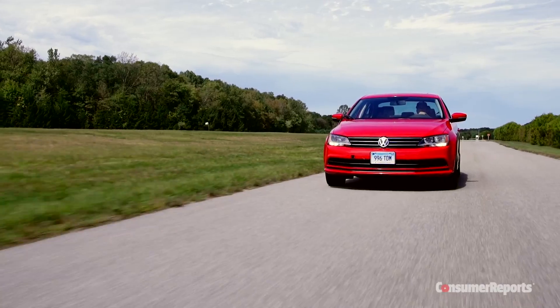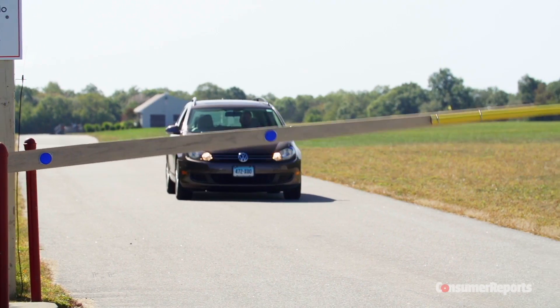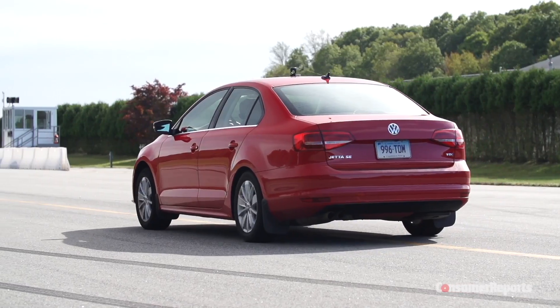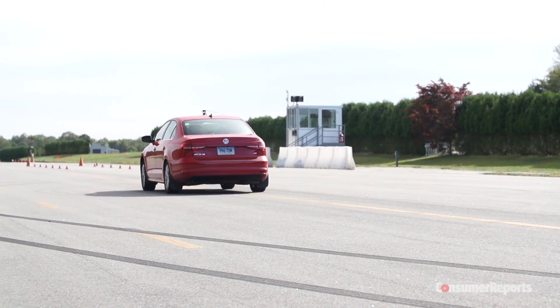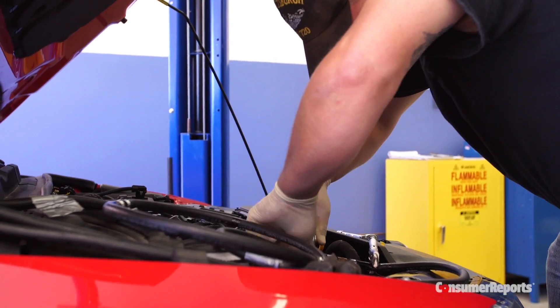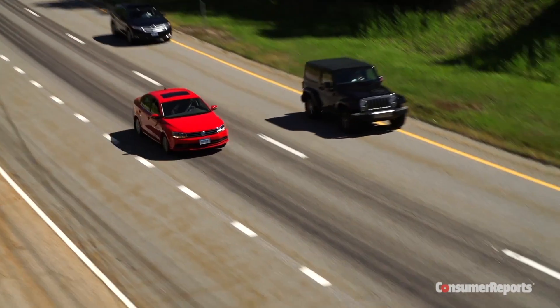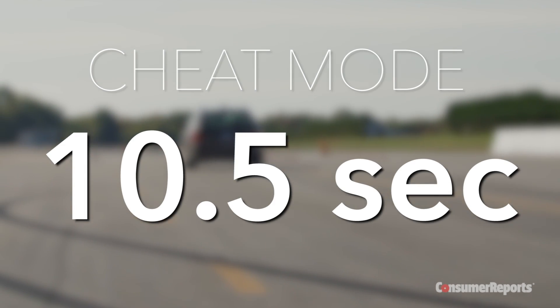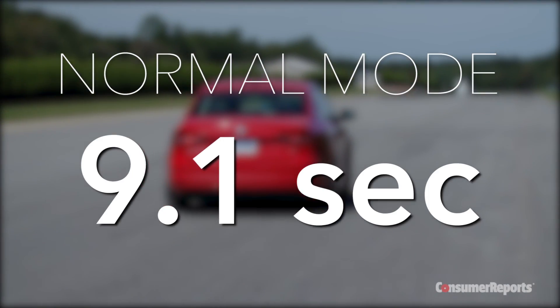So how did it perform? We tested a 2015 Jetta TDI and a 2011 Jetta Sport Wagon TDI to see how cheat mode changed things. We tested both cars for fuel economy and acceleration times. The acceleration tests were done on our track. We saw some slight degradation in acceleration on the older model — about a half a second slower to 60 mph — while the newer car accelerated about the same.